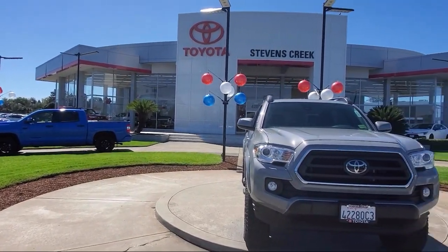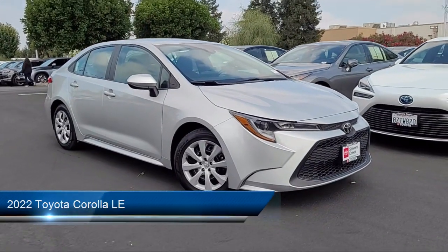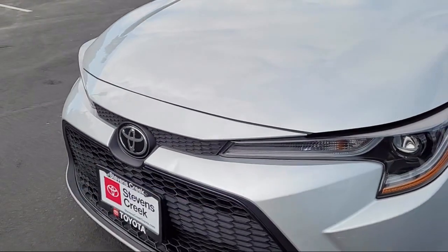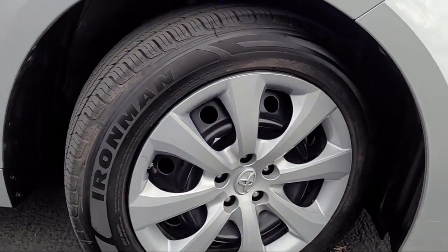Welcome to Stevens Creek Toyota, and here's a look at another one of our great vehicles for sale. It comes equipped with smart device integration, front collision mitigation, keyless entry, lane departure warning, Bluetooth smartphone integration, and cruise control steering assist.